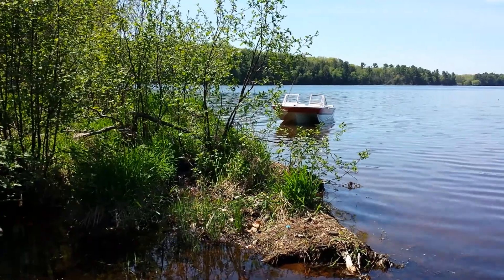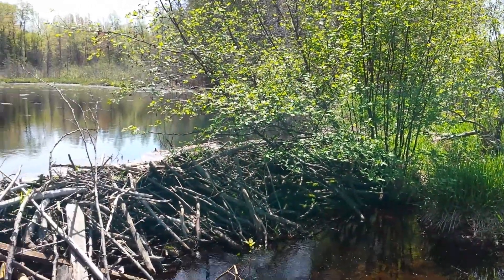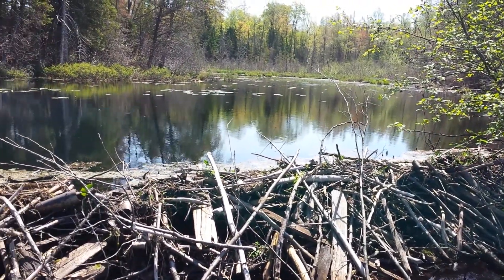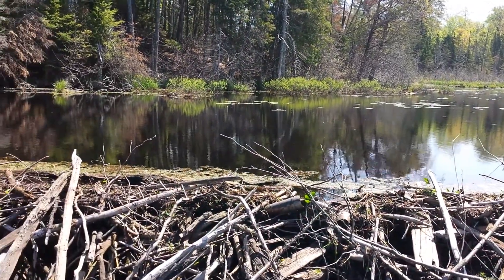Yeah, exploring. It's a great fishing lake for panfish, musky, everything. Some of the guys at the campground were getting 12-inch crappies yesterday.